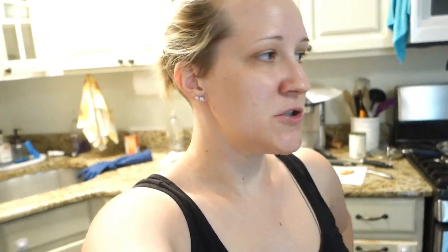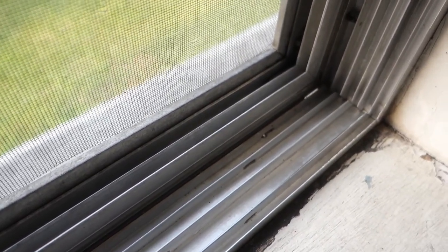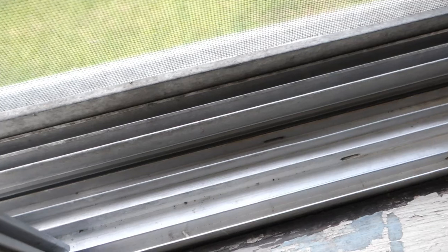I'm almost partly finished with the window upstairs in the boys' room. I did the two front windows. There are two more that I have to do — I have to wash them outside and then I'll be done. I cleaned out the tracks and everything. That was a job — it took me at least two hours, working in bits and pieces here and there. It definitely took a long time because it was so dirty.